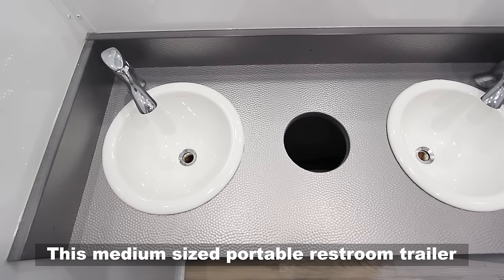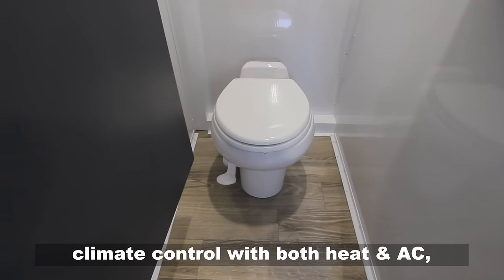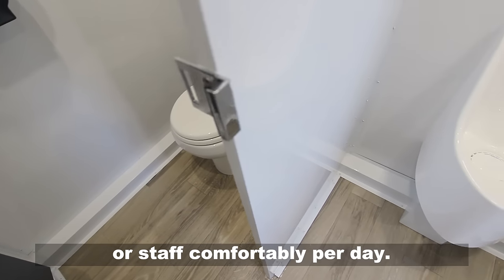This medium-sized portable restroom trailer is totally self-contained with a modern-style interior, climate control with both heat and air conditioning, along with hot water hand wash, and equipped to handle hundreds of guests or staff comfortably per day.